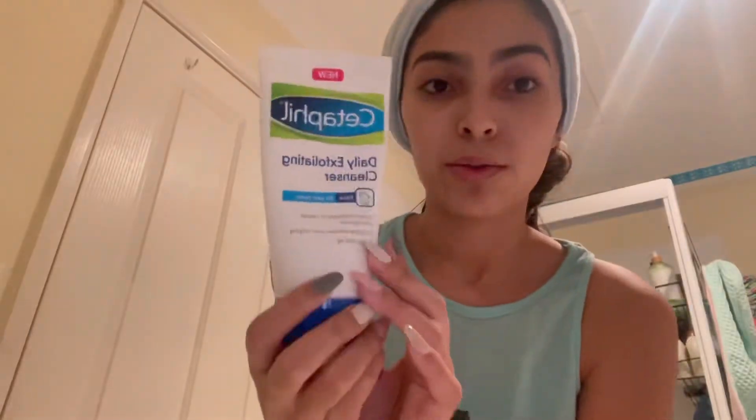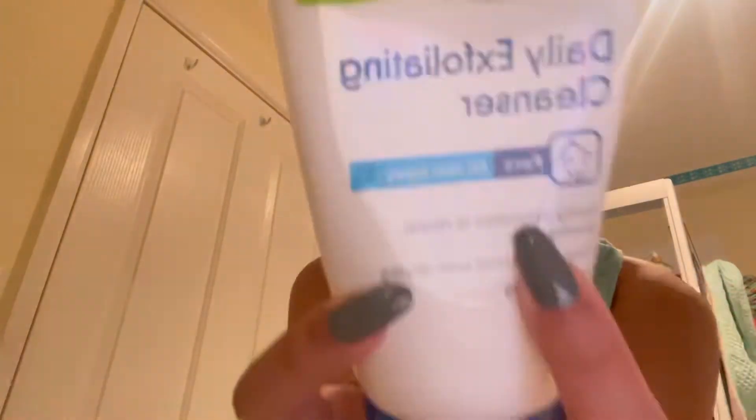So I'm using Cetaphil Daily Exfoliating Cleanser. I recently bought this not too long ago and so far I've been liking it. It's a really gentle daily cleanser for all skin types, and it's got small beads to exfoliate your skin. I really wanted to exfoliate my skin, so I ended up trying this and I really like it.